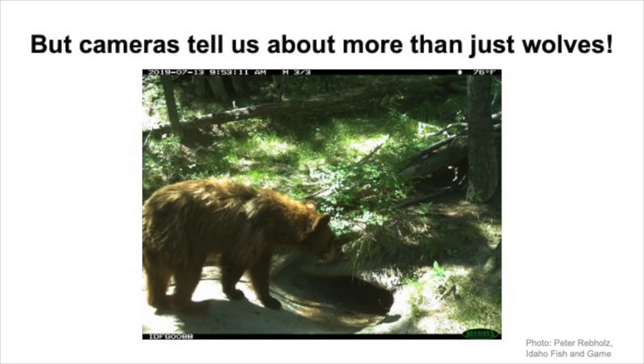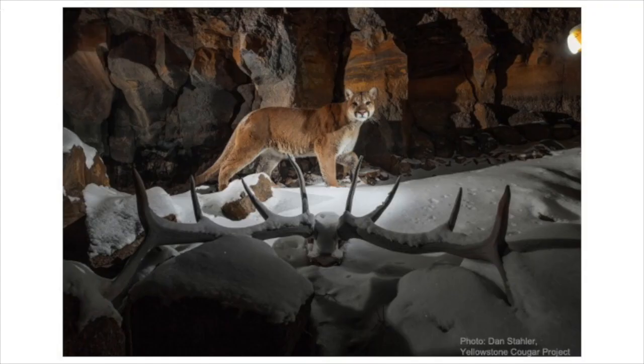One of the really fun things about using trail cameras is that we get pictures of more than just the species we're studying. We put up cameras to monitor wolves, but we get pictures of anything that passes in front of the camera, which means we have data on all these other animals. So here's a black bear, and here's a puma. We can use the pictures of those other species ourselves, or give them to other researchers who are more interested in those species. Trail cameras are really widely used in studies all over the world to study a bunch of different animals, not just wolves.